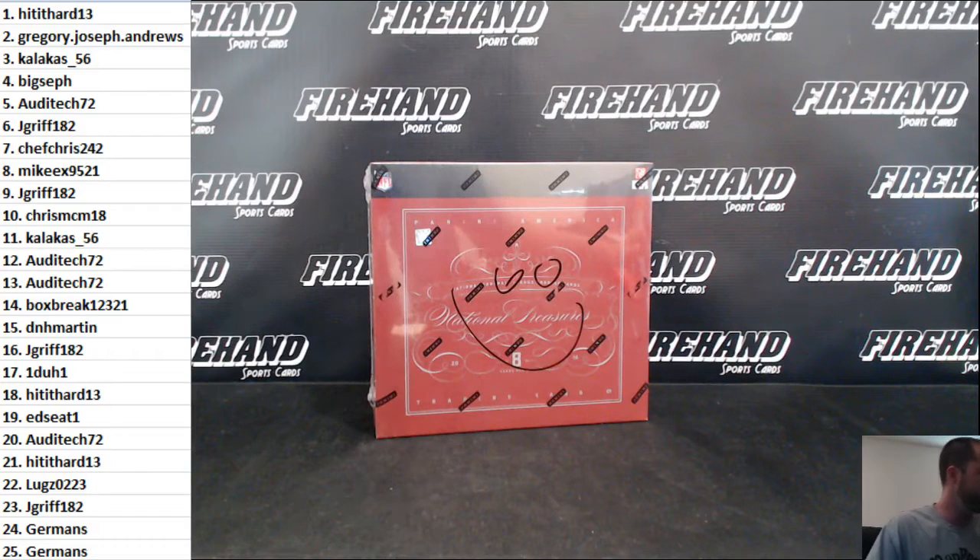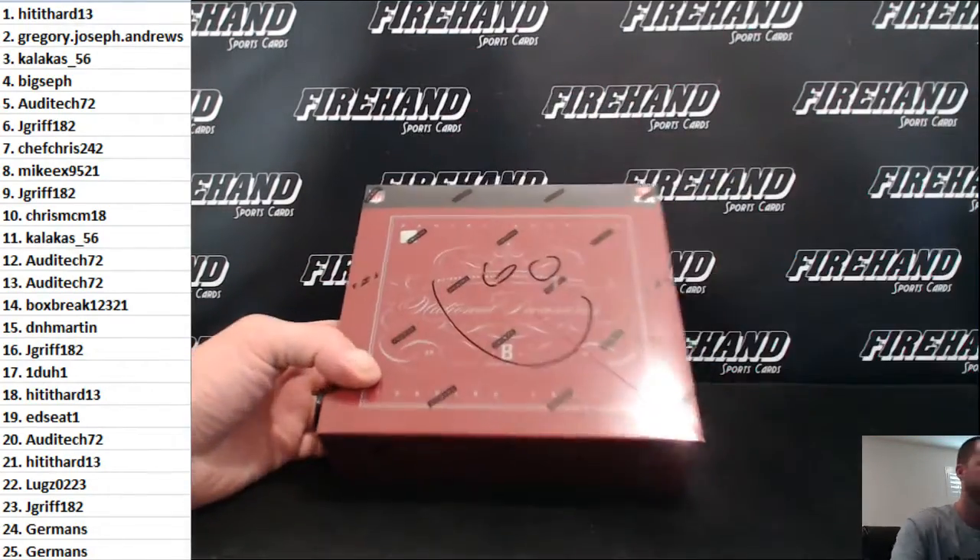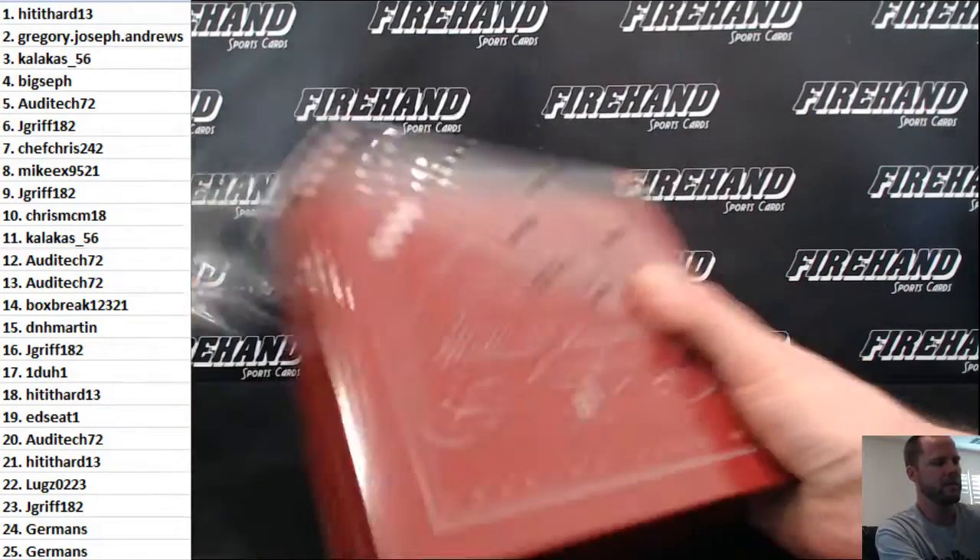Here you go guys, random numbers NT Football box number six of 2014. Congrats again to bookie and DNH Martin for winning the spots in the big bopper break. Let's see what we get out of this one guys, good luck.